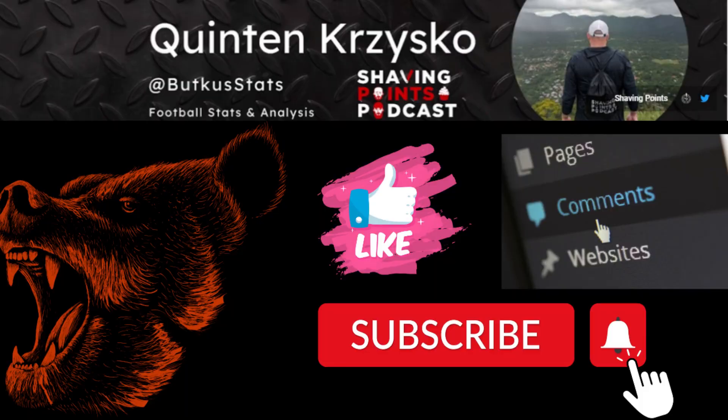That's all I got for you on the Dolphins defense today, folks. Make sure to like, comment, and subscribe - let me know what you liked and what you'd like to see in these. I'd love to hear feedback. Also go check out my podcast, Shaving Points, where we give out our NFL picks every single week. Bear down!